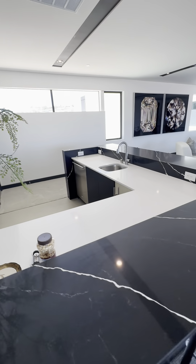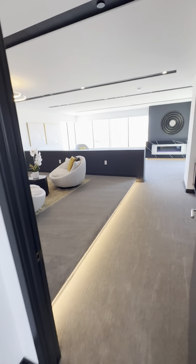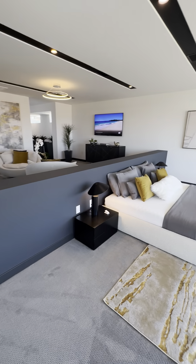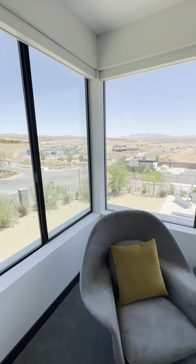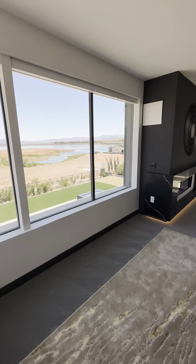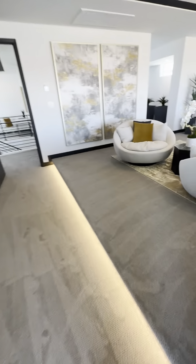The second primary suite is even bigger than the one downstairs. It has a huge sitting area, a wet bar, a fireplace, and your bedroom setup. Your views from here overlook the lake and the entry of the community. If you don't like the carpets, you could remove them and put in wood floors or switch it out to something else.